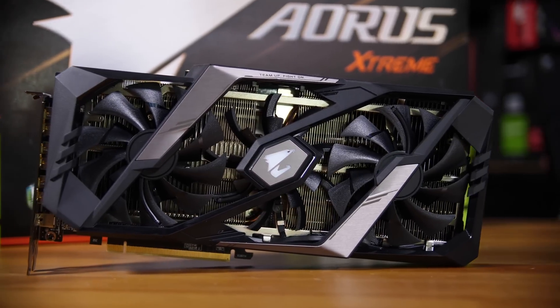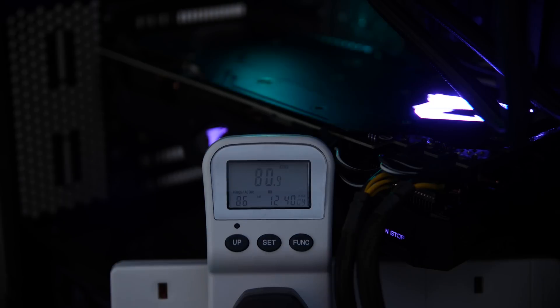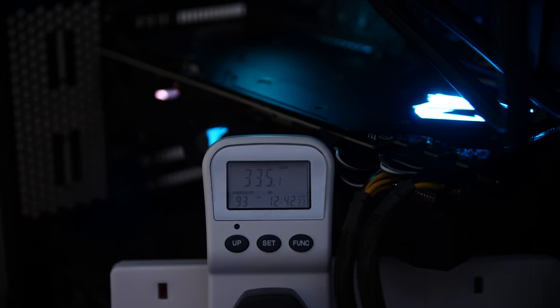Now how does the 2070 fare? Actually, not that much worse. It idles higher at 79 watts, and under gaming load we were looking at 336 watts for the average, with a slightly higher peak at 349. This is only a slight increase from the 2060, and that's reflected in the running cost at only four pounds a year more, which is certainly not bad considering the performance increase you get.